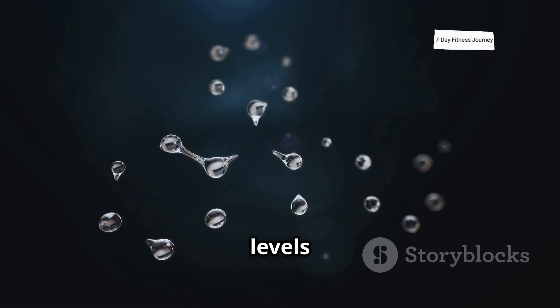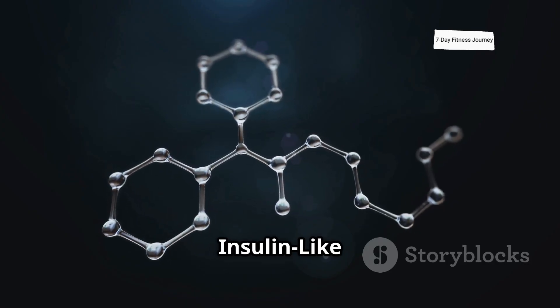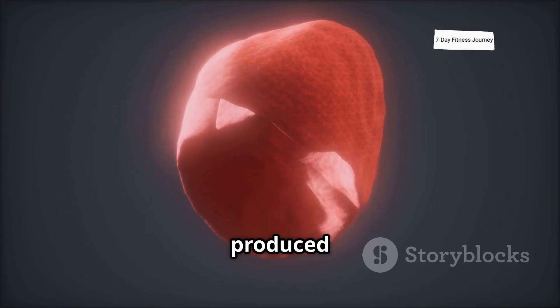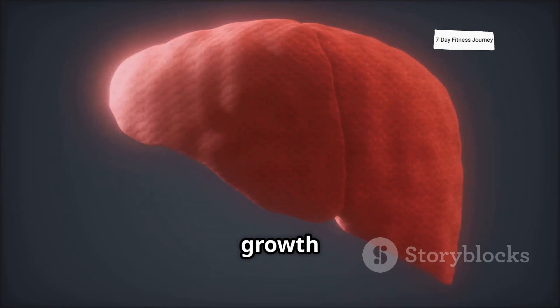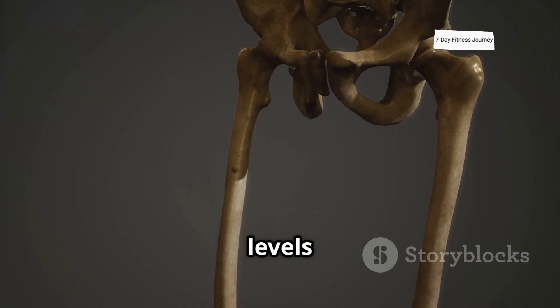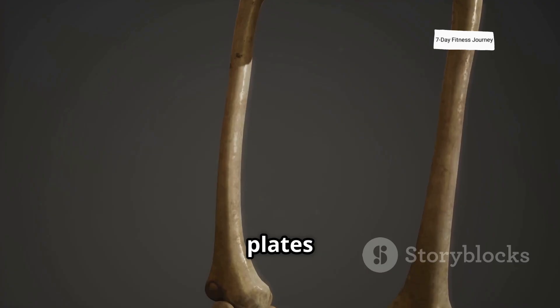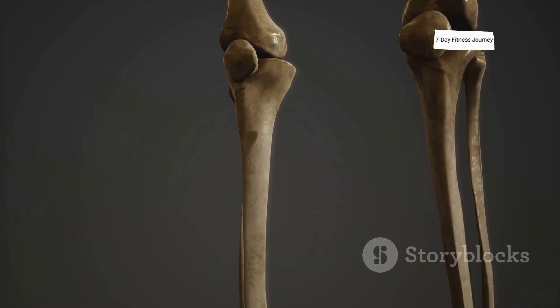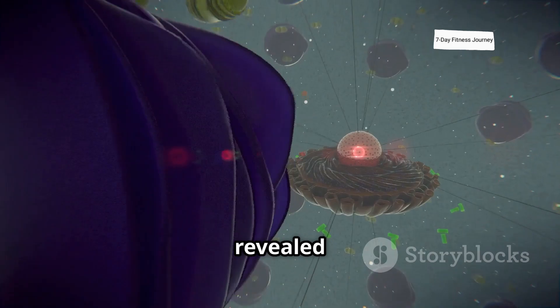Specifically, we're looking for levels of IGF-1, or insulin-like growth factor 1. This crucial hormone is produced by your liver in response to human growth hormone, and consistently high levels strongly indicate that your growth plates are actively open and contributing to longitudinal bone growth.